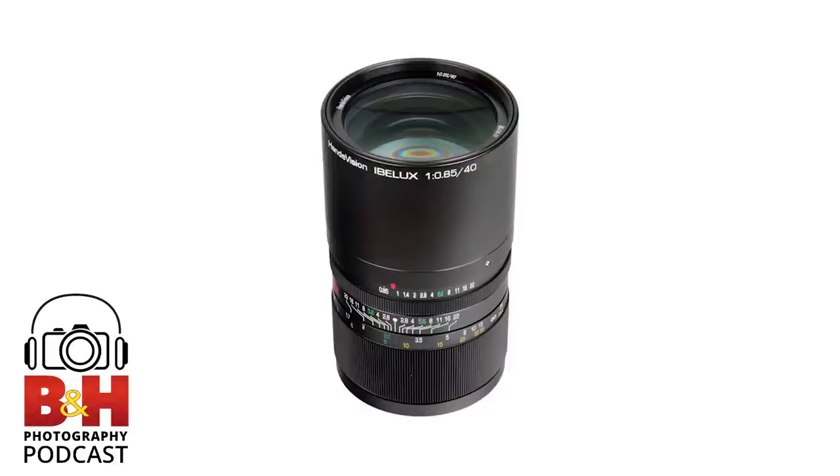In today's inaugural B&H Photography GearCast, we will be talking about third-party lenses — what defines a third-party lens, what are their advantages, disadvantages, and who's making what. Joining us is the inimitable Levy Tenenbaum, a trainer and product specialist here at B&H, a frequent guest on the show, and a photographer in his own right.